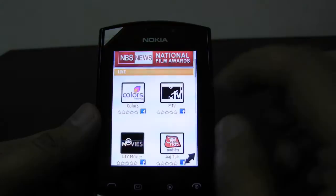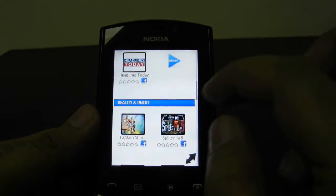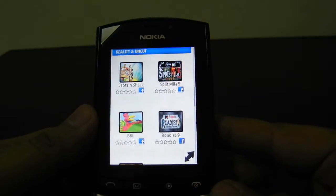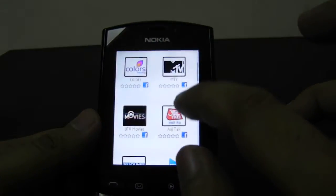You can watch TV channels like Colors, MTV, Ashtab, UTV Movies, Headline Today, as well as videos from different TV shows. Let's try and watch the Ashtab channel.